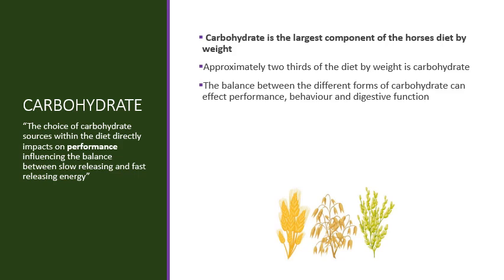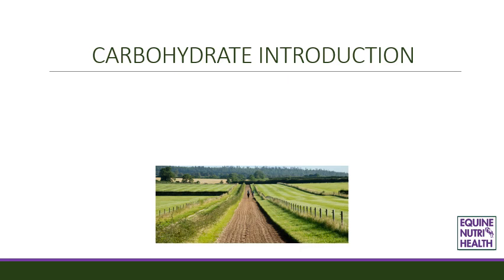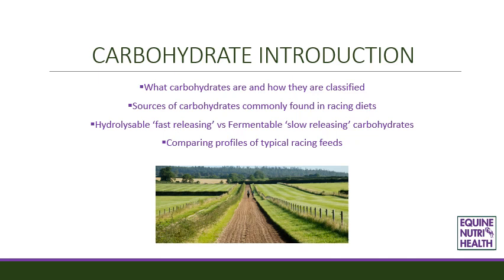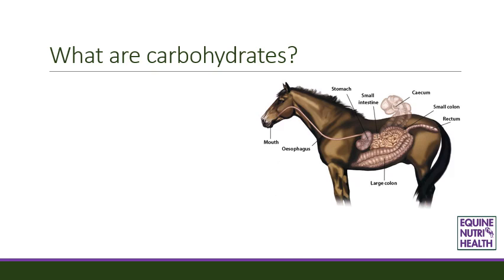The choice of carbohydrate directly impacts on performance as it influences the balance between slow releasing and fast releasing energy sources. We will look at some of the key questions around carbohydrates including what carbohydrates are and how they are classified, sources of carbohydrates commonly found in racing diets, hydrolysable fast releasing compared to fermentable slow releasing carbohydrates, and comparing profiles of typical racing feeds.